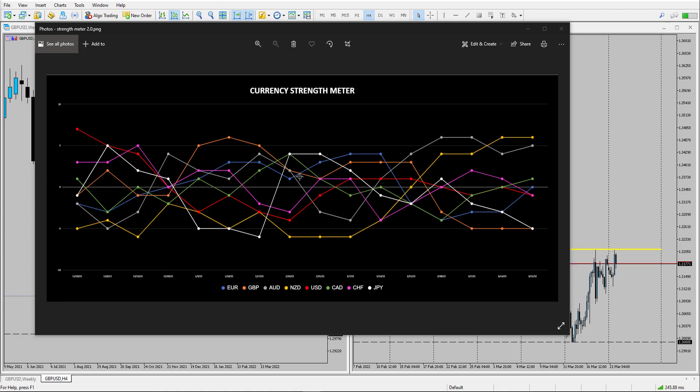Looking at the strength meter, why could price be reversing? The strength meter is showing that this orange line here is at an extreme of minus 5, and that is the pound. The pound has been fairly flat for the past couple of weeks, but we've also had a very positive Bank of England outlook from the UK, which could start to provide a little bit of bullishness for the pound.